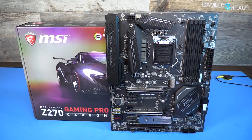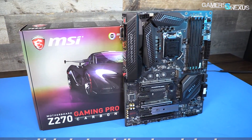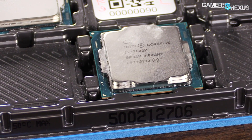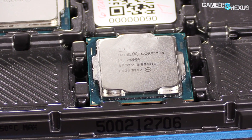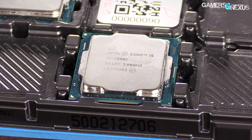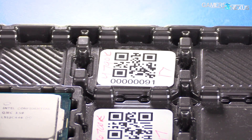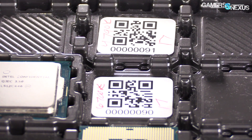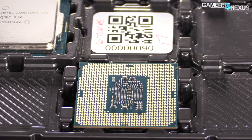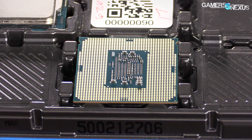We've already detailed the new 200-series chipsets in our 7700K review — click the link in the description below for more information on the chipsets. As for the 7600K specs, we have a base clock of 3.8 GHz and a turbo clock of 4.2. The cache is reduced by 2 megabytes in total from the i7, dropping to 6 megabytes from 8. The biggest change, as always, is the halved thread count and reduced frequency from the i7 family.